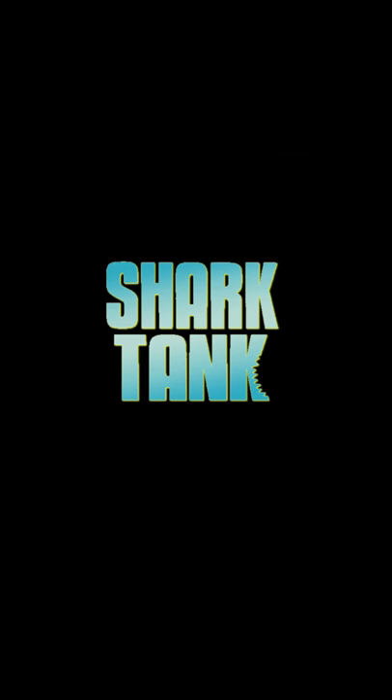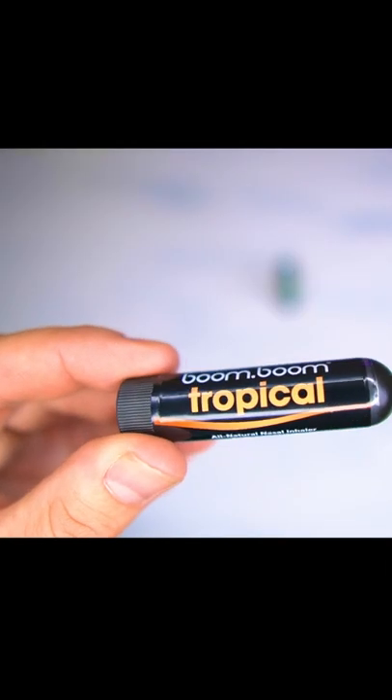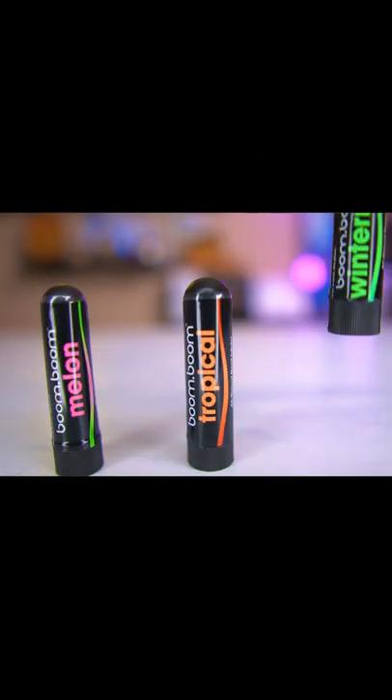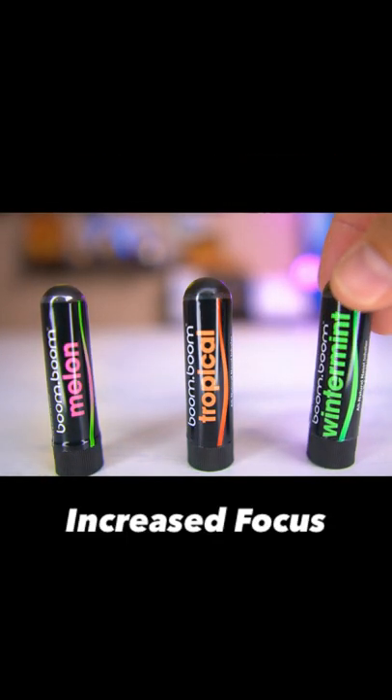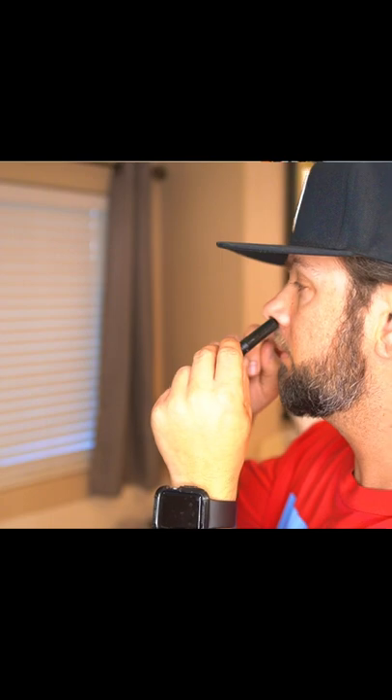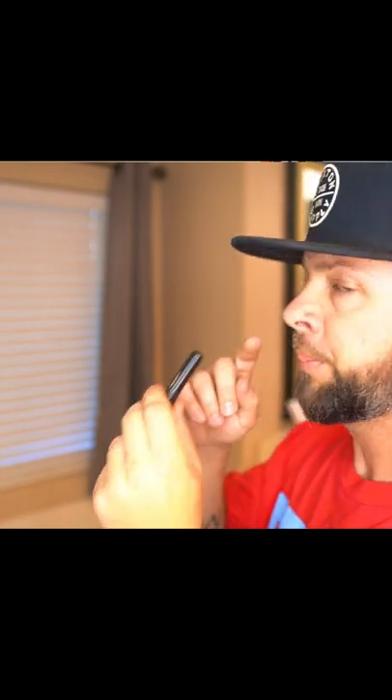Today we are reviewing another Shark Tank product called the Boom Boom All Natural Nose Inhaler. These are the three most popular scents in the Boom Boom line. They say the benefits of using these are increased focus, feeling refreshed, and upgrade your breathing. I'm going to test each scent and let you know at the end of the video which scent is best and why. So let's open these up and see if they can do just that.